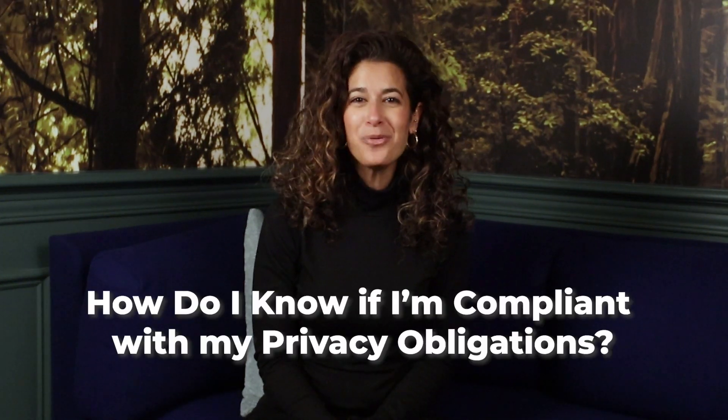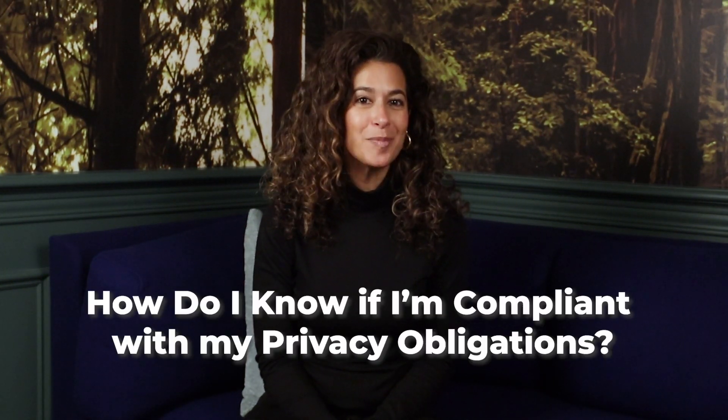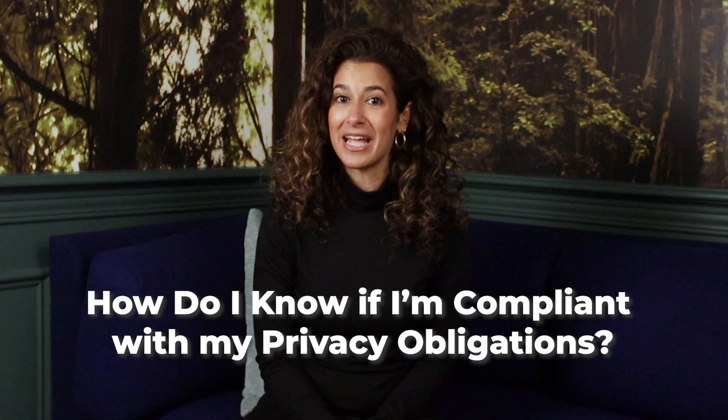Hey guys, it's Sharon Bower here with Good Lawyer, the leading platform for getting Canadian founders the legal help they need at a reasonable price.